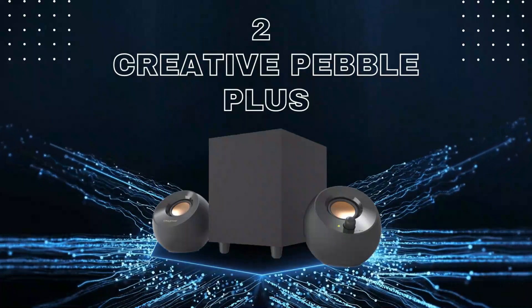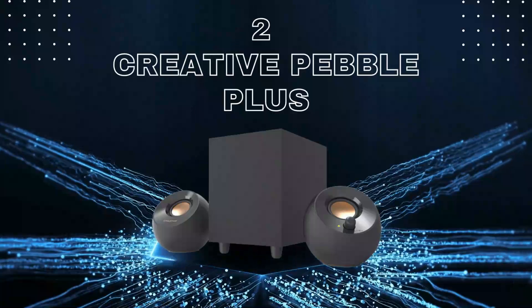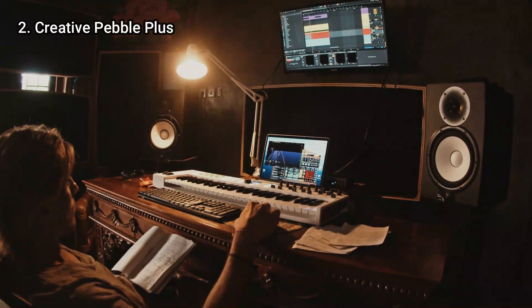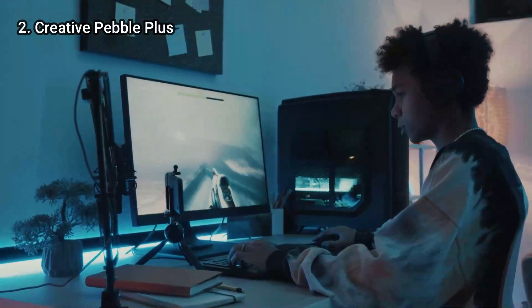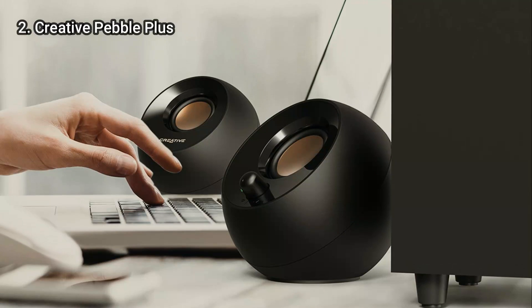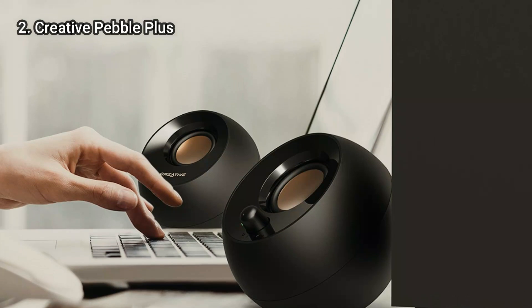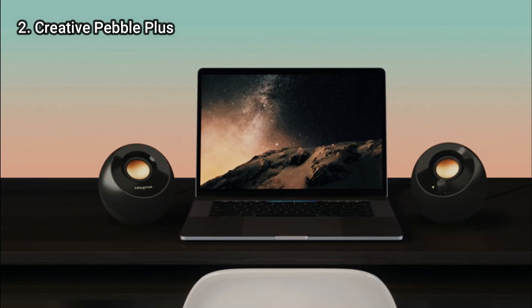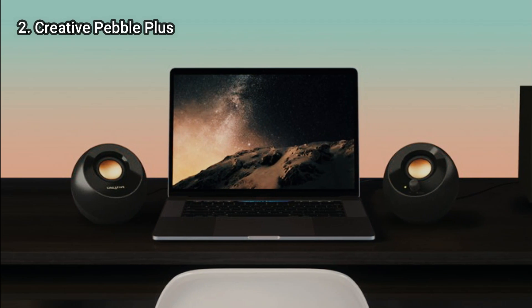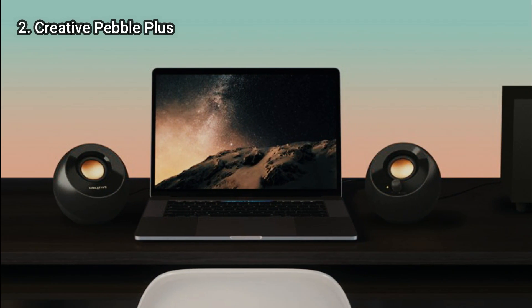Let's talk about number 2: Creative Pebble Plus. To get a decent set of computer speakers, you don't have to shell out a lot of money. Whether you are a diehard gamer or a movie buff, Creative's Pebble Plus is more than adequate for consumers on a budget. Despite not being of audiophile caliber, this 2.1 speaker system delivers excellent sound considering its price.